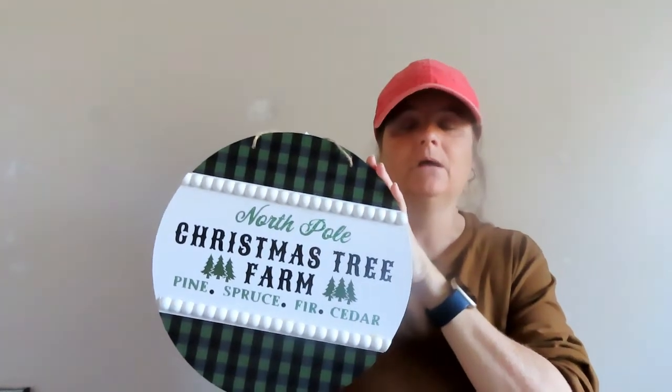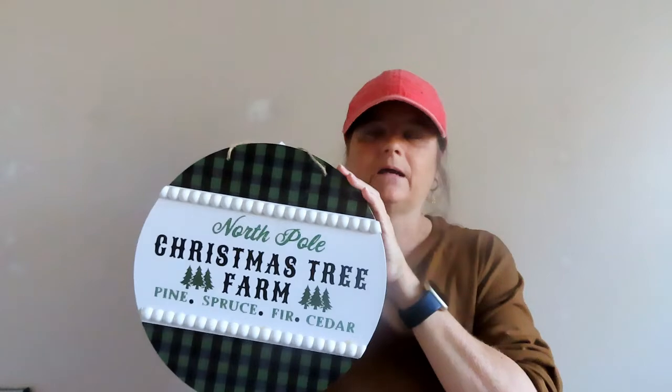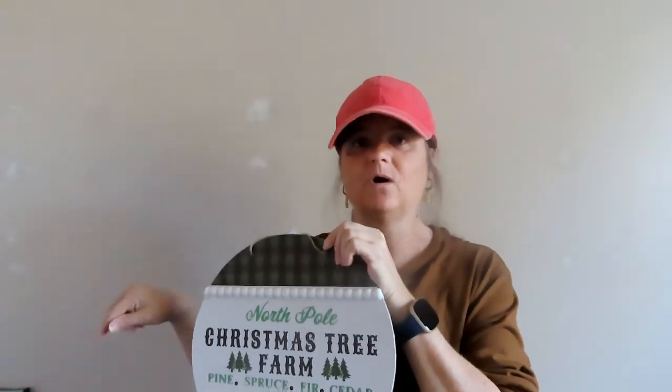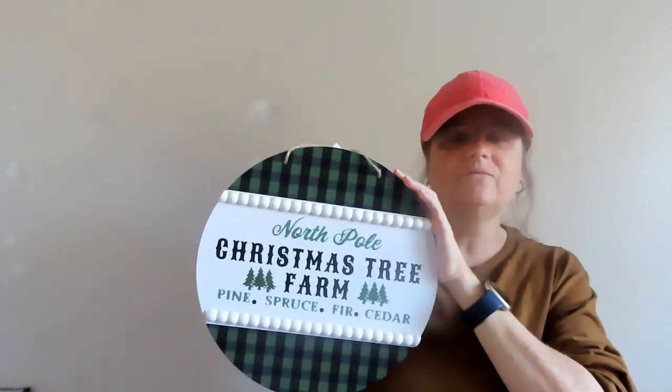I thought this Christmas living room sign was the best looking sign I've seen for $1.25. It's perfect because I want my whole downstairs to be centered around the North Pole — like you walk in, you drop your letter for Santa, you come into Mrs. Claus's bakery, you go down Santa's Lane, and you enter the tree farm where the North Pole elves have grown beautiful trees. I mean, are you still here? I'm just too creative for myself.